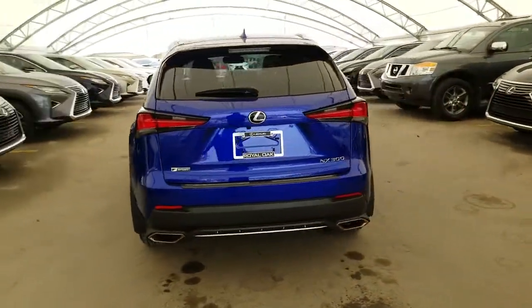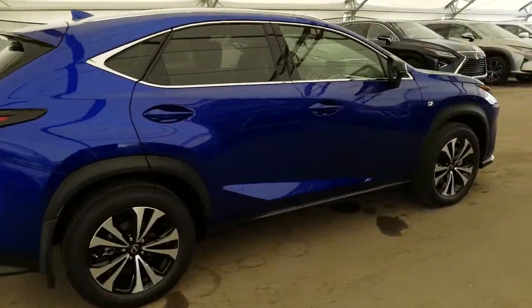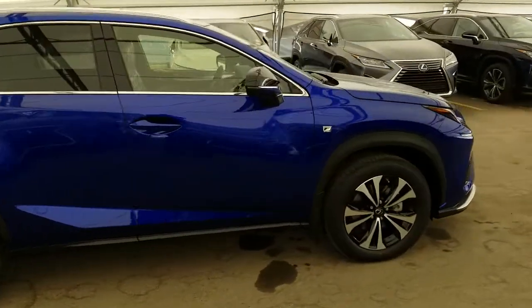All vehicles purchased at Lexus of Royal Oak come with an automatic enrollment into our Royal VIP rewards program. This 2019 model does come equipped with the Lexus Safety System Plus.